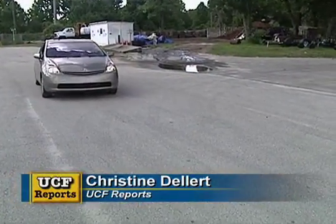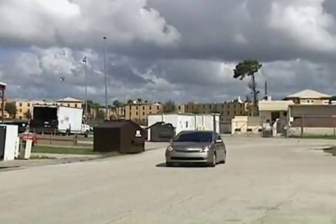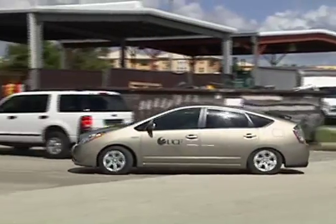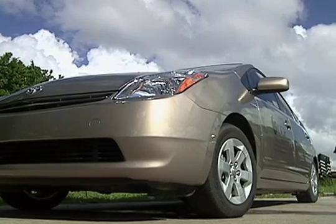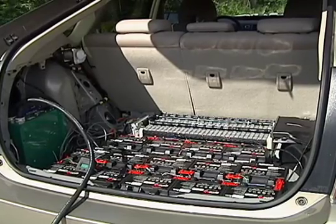A new car has arrived on UCF's campus and it's causing quite a buzz — or not. Not only is the car much quieter than most, it's more energy efficient and environmentally friendly. UCF's Center for Energy and Sustainability is one of the first in the state to turn a full-sized gas-dependent car into a rechargeable plug-in one.